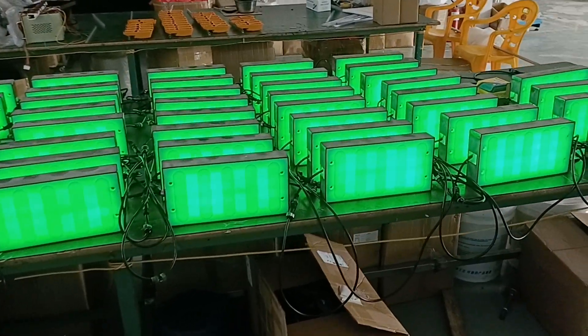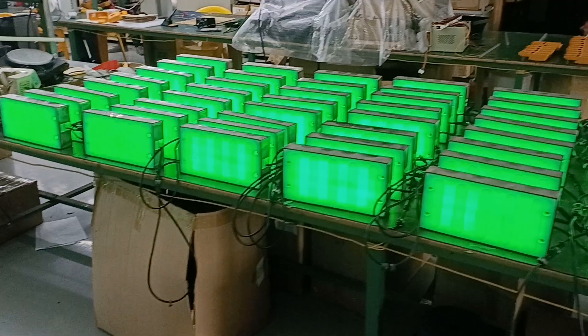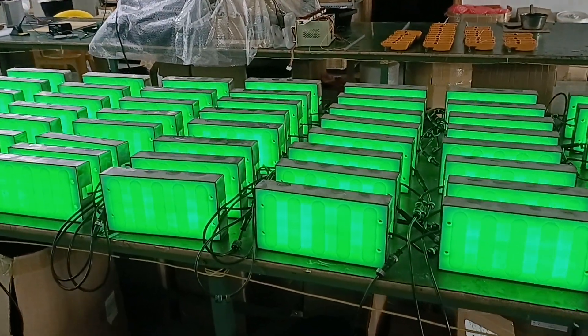They have three colors: red, yellow, and green. It is made of PE material and modeled.